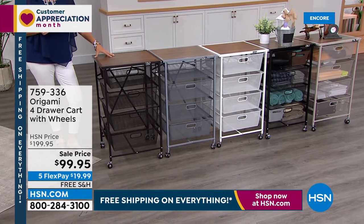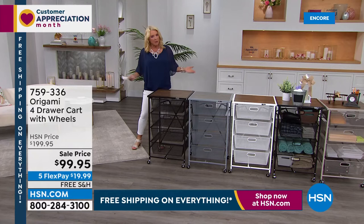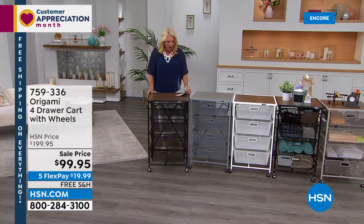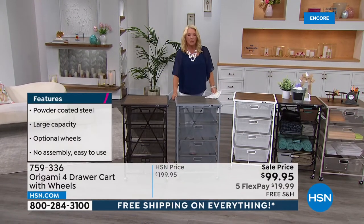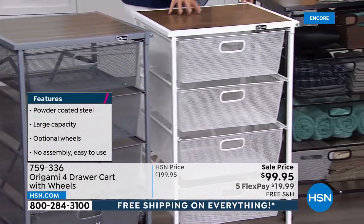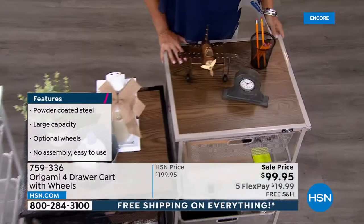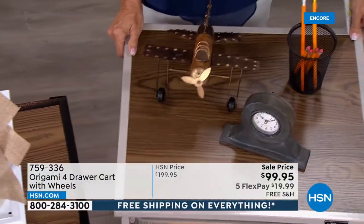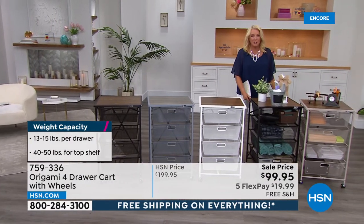This is your chance to get the four-drawer cart with the wheels at the lowest price we're offering. It's huge — we've added five flex pay so you can spread your payments out over five months. We rarely offer Origami with five flex and free shipping — that is absolutely huge. Never have we offered this for $100 off. Colors: vintage bronze, which will match back to the shelves; gray with a beautiful washed gray top; and white with a warmer walnut top — always very popular.